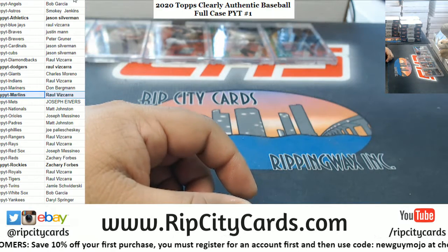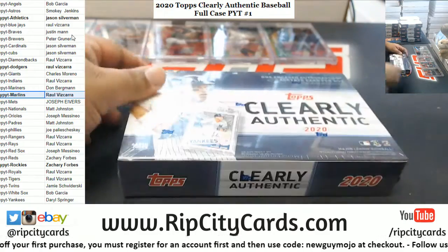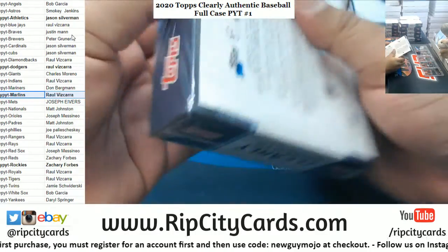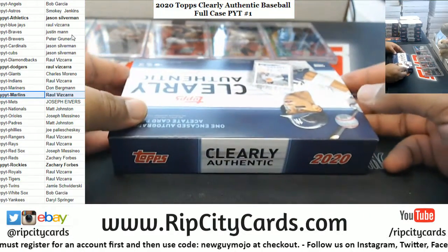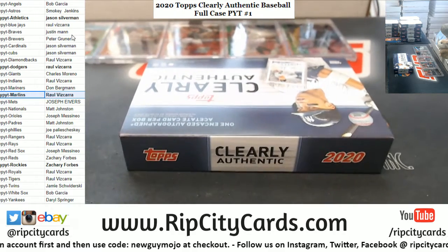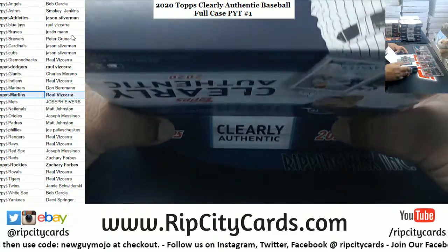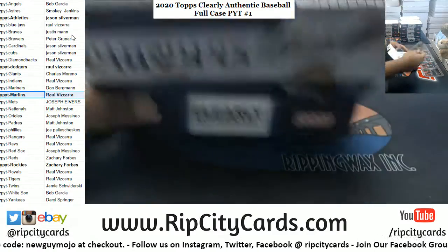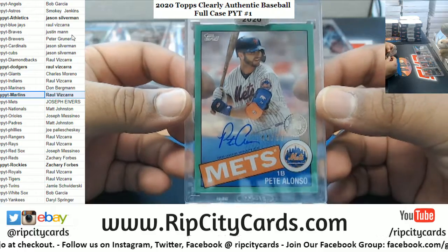Don't pitchers bat in the NL though? Oh, they don't do it anymore? Just goes to show you it's been a while. Peter Alonso, numbered to 99, Mets.